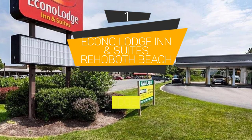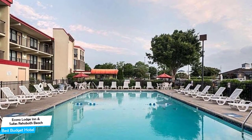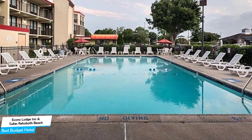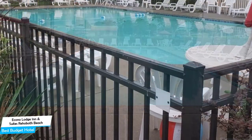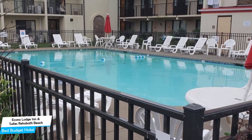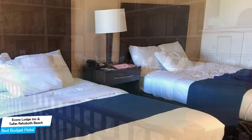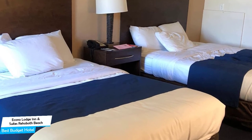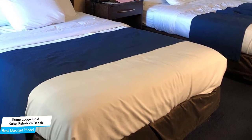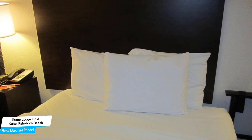Number 1: The Econo Lodge Inn & Suites Rehoboth Beach, best budget hotel. If you're on a budget and want to spend your hard-earned money on activities in Rehoboth Beach rather than pay a large amount for the room, then the Econo Lodge Inn & Suites would be a great choice. Considering its price, it offers everything you might need and has a good location. In my honest opinion, this one is probably the best value-for-money hotel in Rehoboth Beach. It's a city center hotel within walking distance of Tanger Outlets, located 5 kilometers from the center. Nearby attractions include Browse About Books at 0.2 miles, Clear Space Theater at 0.3 miles, and St. Edmund's Catholic Church at 0.2 miles.